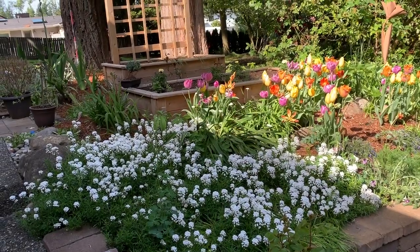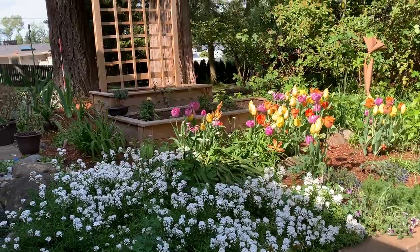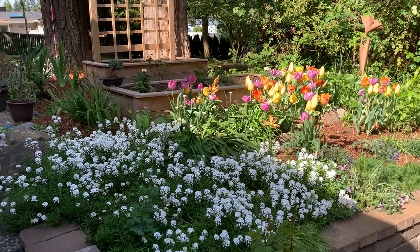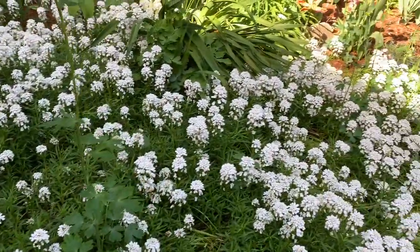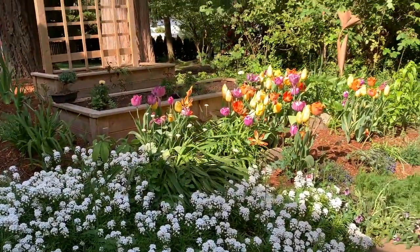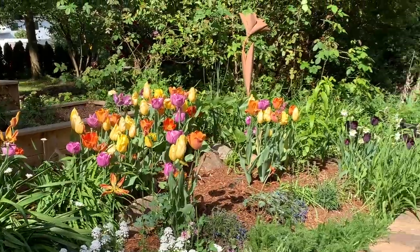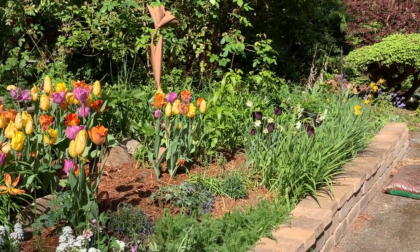Thank you all to the new subscribers — really appreciate you taking the time to watch our videos. Have a great day everyone and happy gardening. Today is May 10th. The previous pictures in the beginning of these videos were from April, around the first to the third week of April. As you can see the candy tufts are still doing well — such a great ground cover and so beautiful. Some of those tulips are starting to fade out, although we have some later blooming varieties — the dark wine ones with some daffodils.